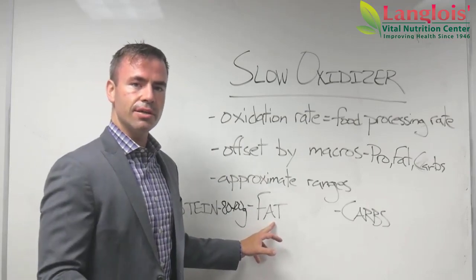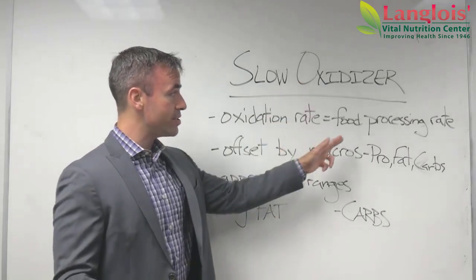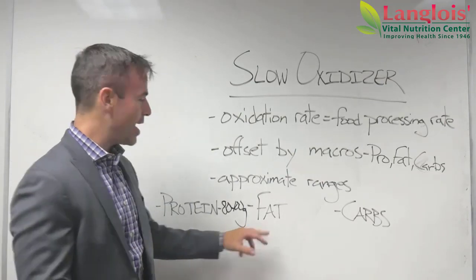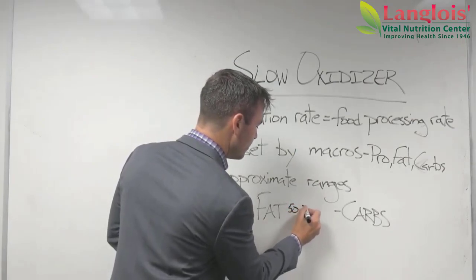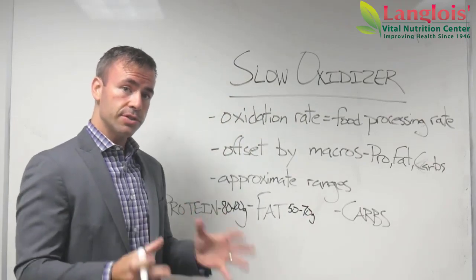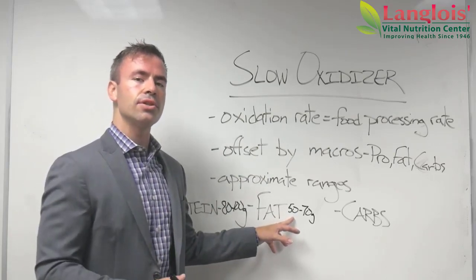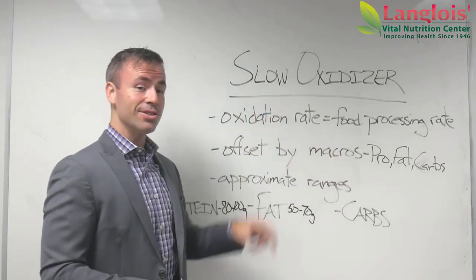Fat is the slowest digesting macronutrient there is, so we need to be careful with it. Because as a slow oxidizer, your food processing rate is already slow — we don't want to push our luck. Typically, your daily fat intake as a slow oxidizer is going to be somewhere between 50 and 70 grams a day. Most slow oxidizers are on the lower end of that scale, because we don't want to add a slow-digesting macronutrient when your processing rate is already slow.